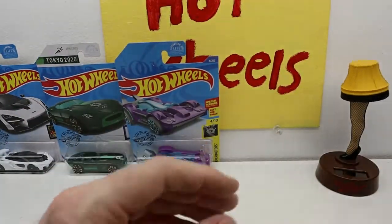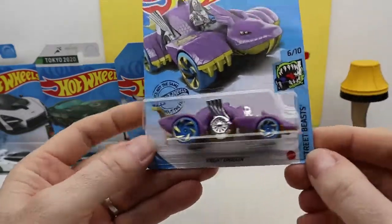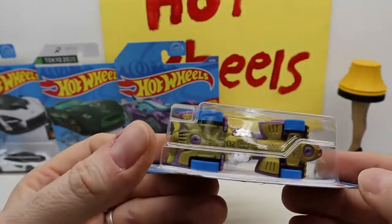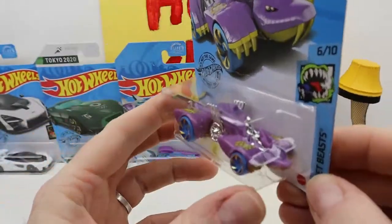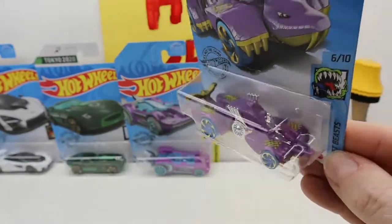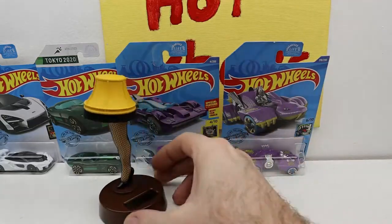Moving on — this is pretty cool. We got this Knight Dragon, spelled like dragon. Check out the underneath — it's got the scales on it and stuff. Usually I don't like stuff like this but I think that's pretty cool. What color is that? Lavender.